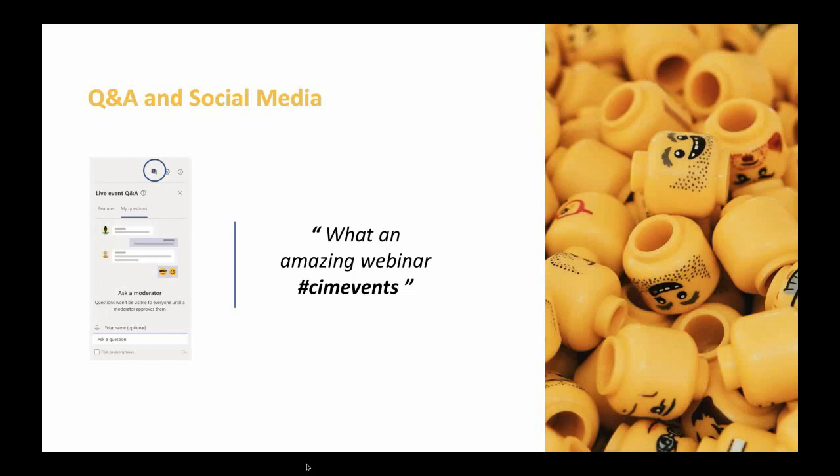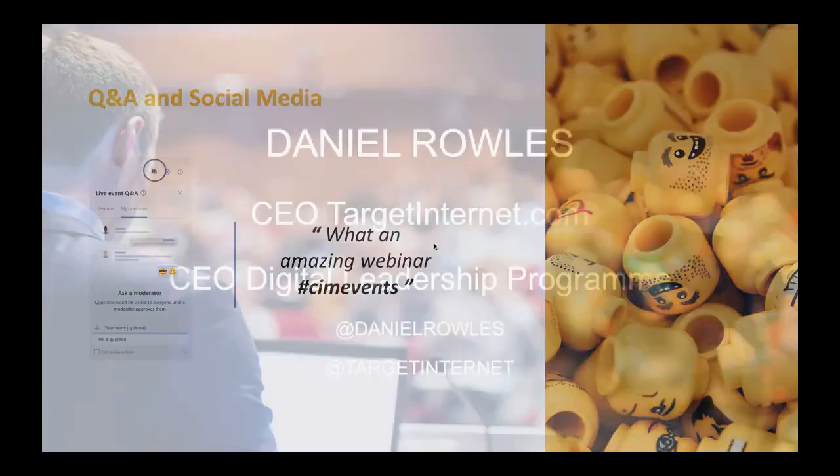You'll also be emailed a short feedback survey after the event, which we'd love you to complete — it will only take a few minutes. All survey responses are anonymous, so please do let us know your thoughts. I'd now like to hand over to Daniel Rowles, who is our guest speaker today.